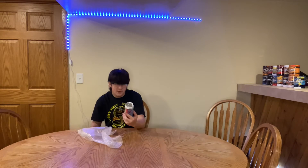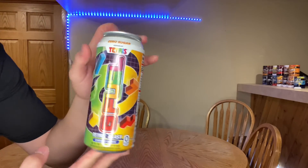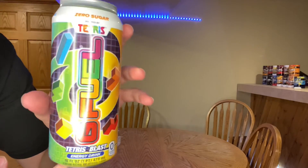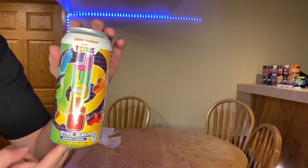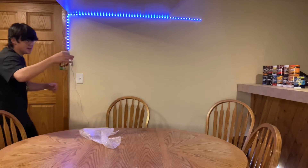It's in bubble wrap. This is none other than the Tetris Blitz G Fuel can! Let me come up here and show it to you guys. Here it is — here's the Tetris Blitz G Fuel can. As you guys can see, it's got the G Fuel logo right there and a bunch of Tetris pieces everywhere. This thing looks amazing.